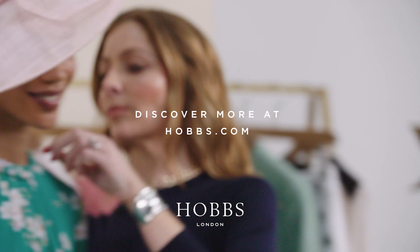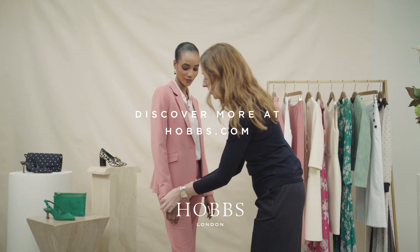We hope you've enjoyed watching. To shop all the looks, head to Hobbs.com and subscribe for more styling solutions.